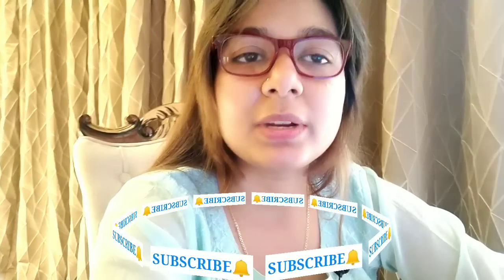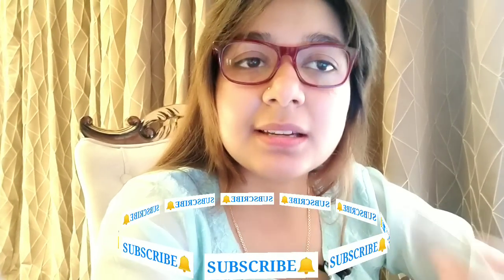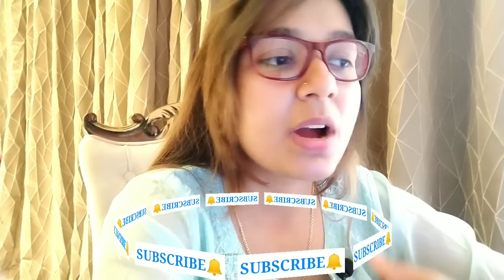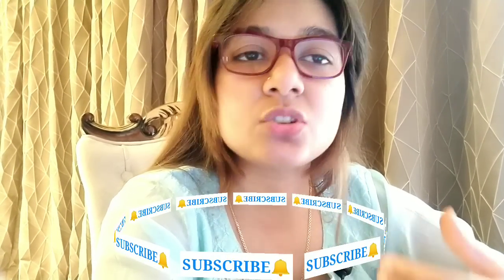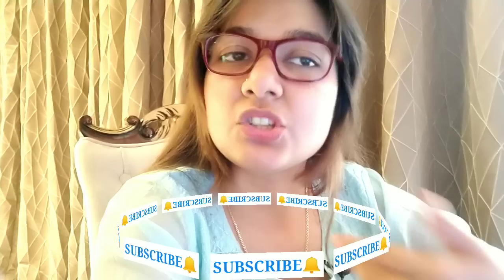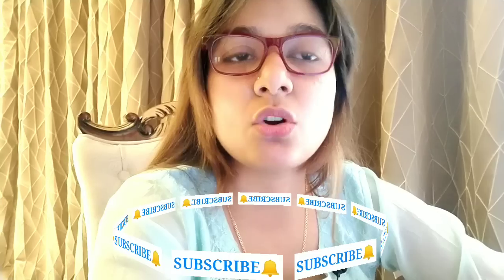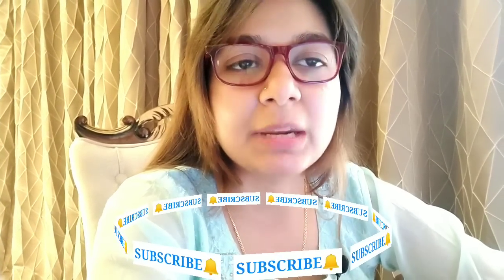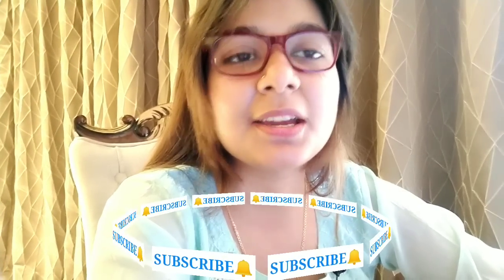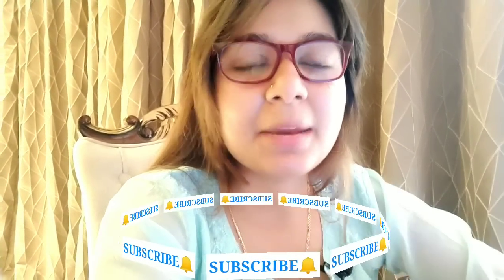The UGC NET preparation is still ongoing on our channel — Paper 1 has 9 hours of classes, and today's scheduled class is practicing previous year questions. Paper 2 Commerce has also started a practice session. Commerce classes are free and you can attend all 7 hours of commerce and 9 hours of Paper 1 with all the updates on this channel. I wish you all the very best.